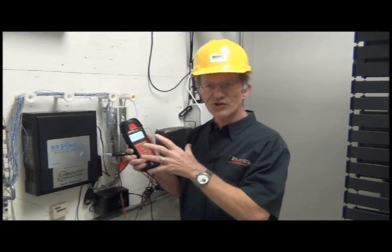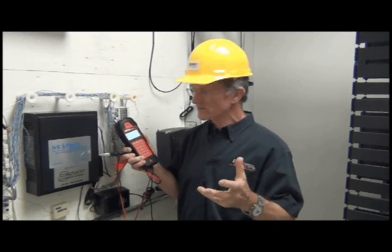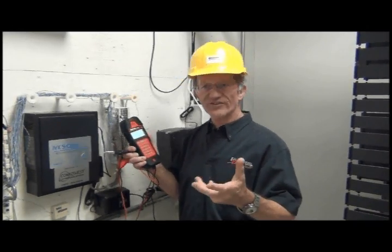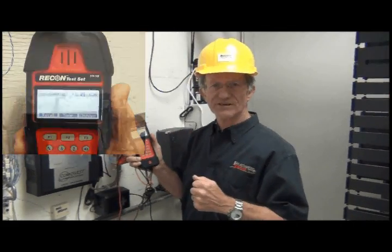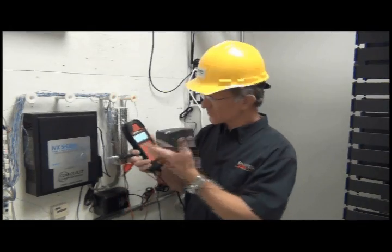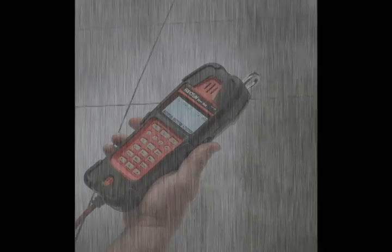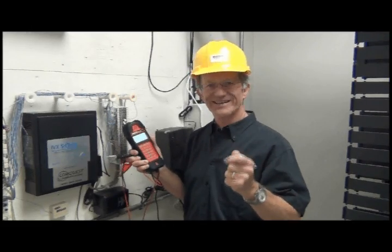We've designed into it the latest embedded processor technology available at this point in time. We've also designed it with a super large backlit LCD screen. The keypad glows in the dark. It's rainproof, weatherproof. It's 100% data safe.